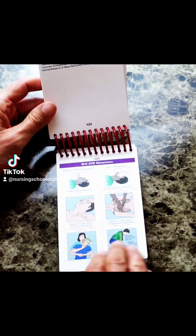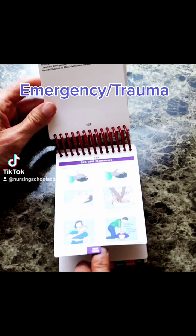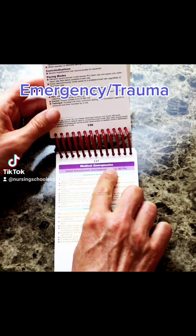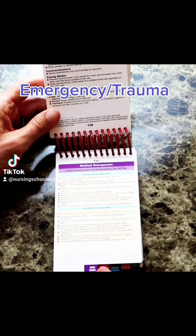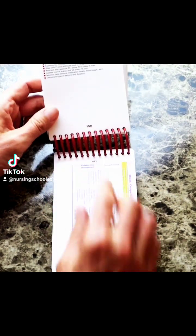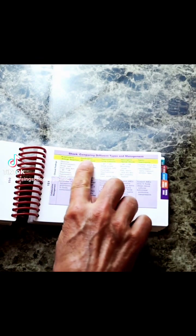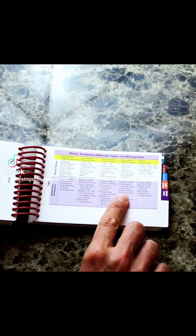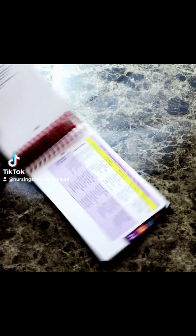Then there's emergency and trauma — anything from BLS, CPR, choking, Heimlich maneuvers, to medical emergencies, transcutaneous pacing, and even medications, shock — comparing the different types and management, how the signs and symptoms might be the same or different.